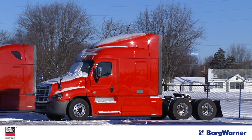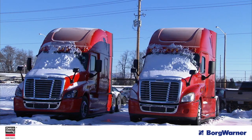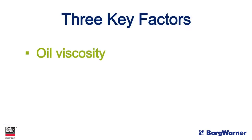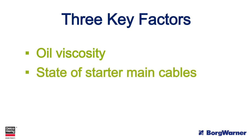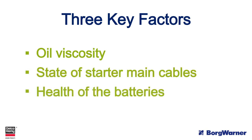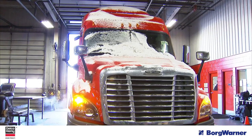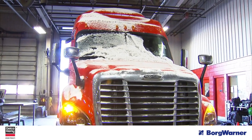Colder temperatures during the winter months often lead to cold cranking issues. Typically, cold cranking issues are due to one of three factors: oil viscosity, the state of the starter main cables, or the health of the batteries. Unfortunately, sometimes these factors, especially oil viscosity, are overlooked or even ignored. Let's look at each one and what you can do.